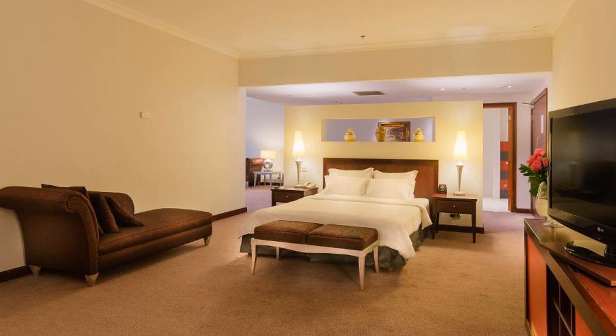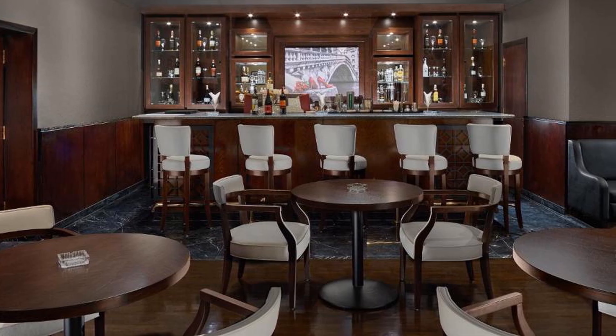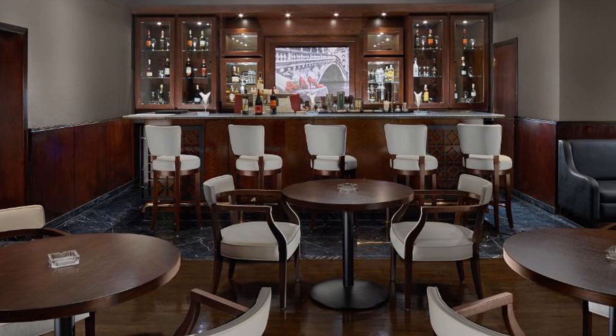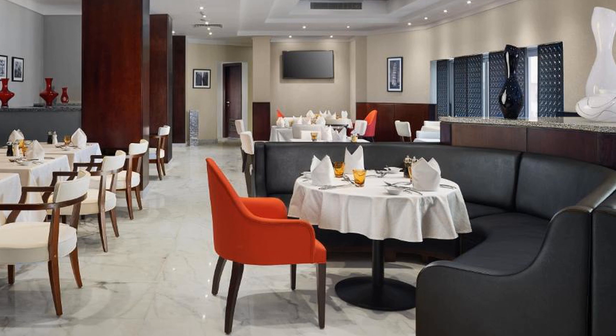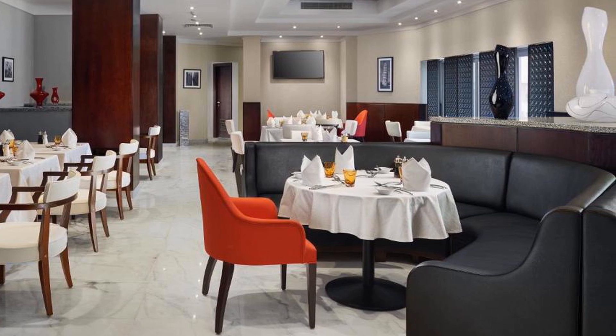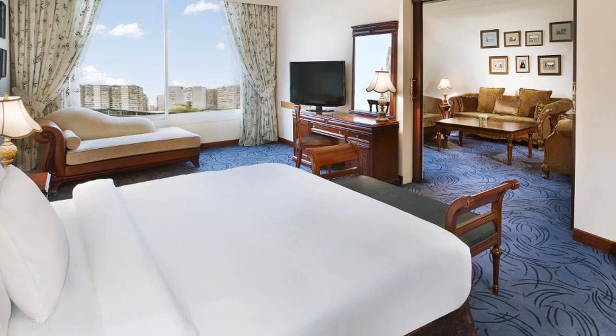Borg El Arab Airport is 45 minutes away. Hilton Alexandria Green Plaza is located in the beautiful area of Alexandria. Room prices start from $81. If you want to get more information or book Hilton Alexandria Green Plaza, check the link in the description of this video. Choose your hotel wisely. Bye-bye.